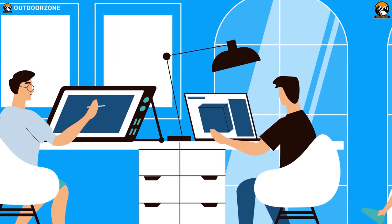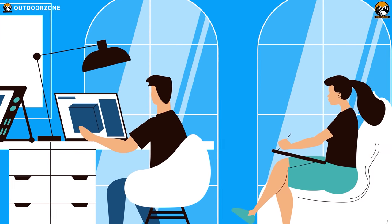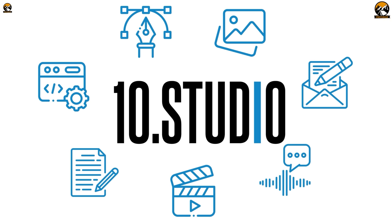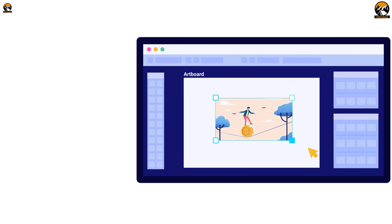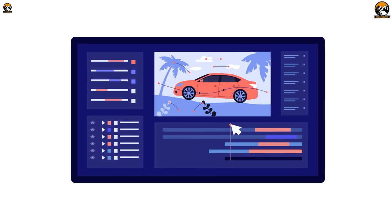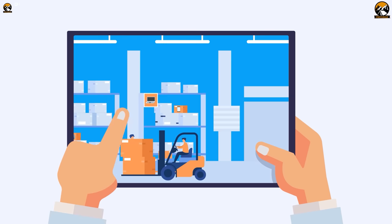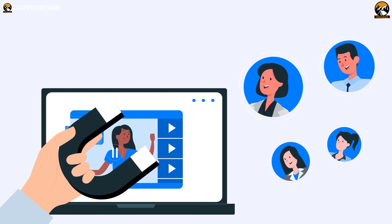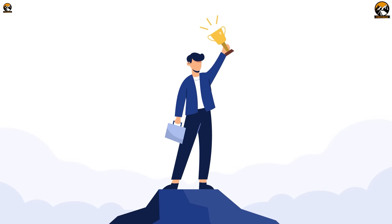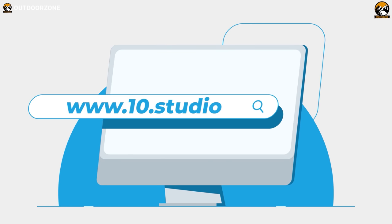Looking for an animation studio that can turn your story or idea into animated visuals? Look no further than 10 Studio. Our team of experts creates animated explainer videos that simplify complex ideas and bring your message to life. Our experience can help you tell your story in a way that engages your target audience and makes them remember it. Don't miss out on this opportunity to stand out from your competition. Visit our website to know more at www.10.studio.